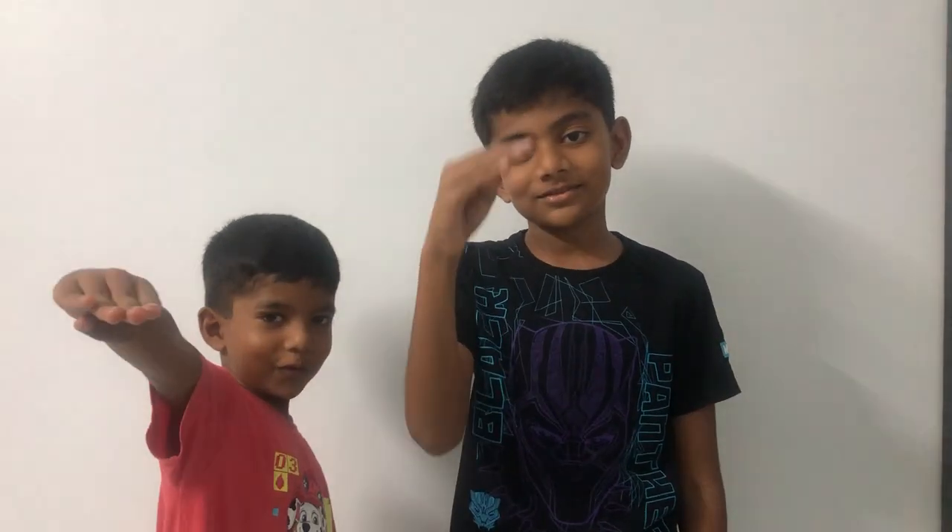That's all guys! If you want to be updated on facts, then stay tuned to this channel! Bye-bye! Till then!